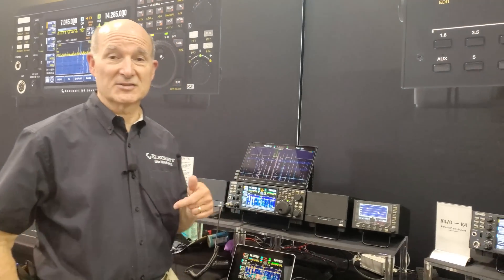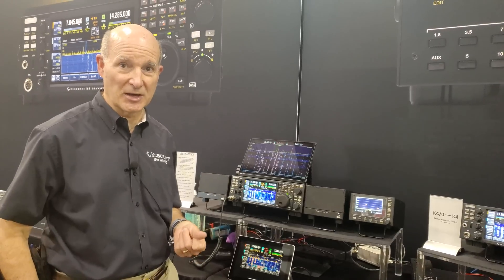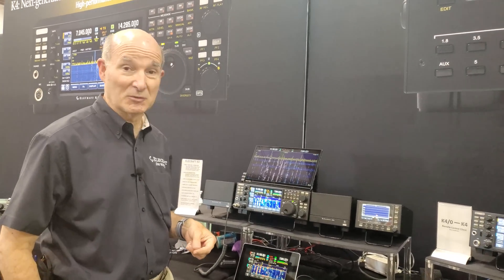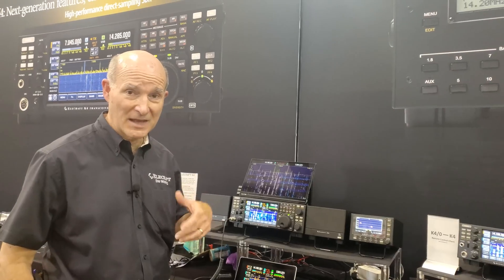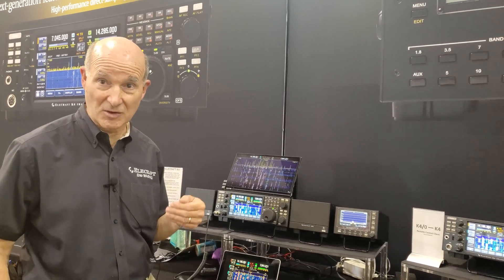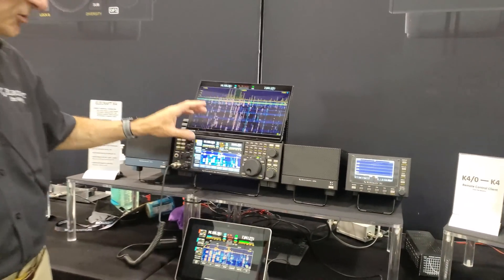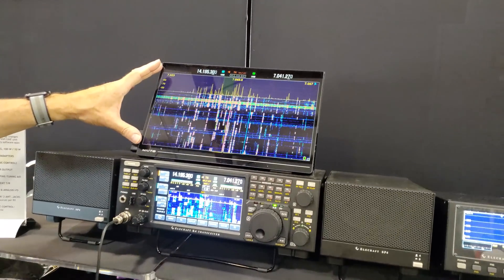That's in our latest software release that customers have beta release on. They're out there, and it'll be in the production release pretty quick also. The other key thing we've done, now that we've got the K4 out there, we're integrating the remote control stuff a lot more. We're going to be putting out a waterfall display — and I'll show you here — there's an HDMI flat monitor on top of the radio.